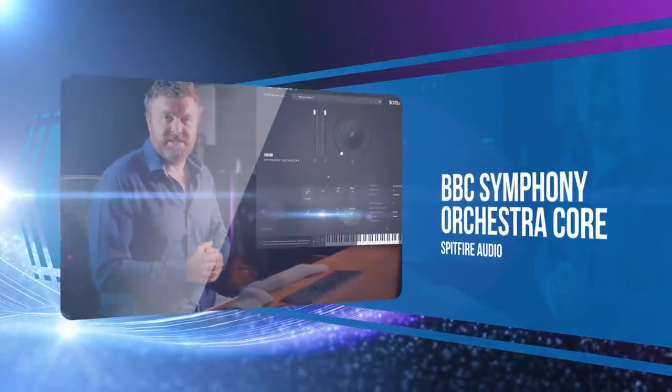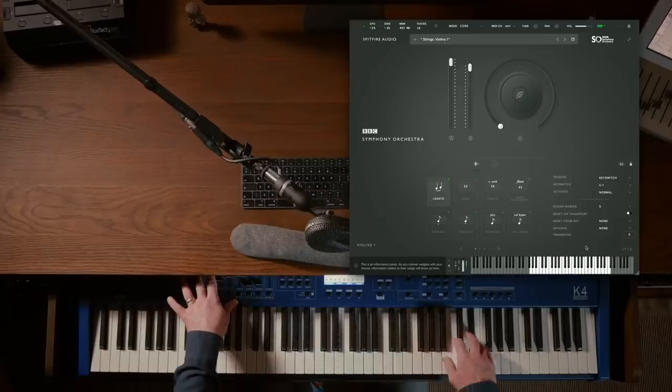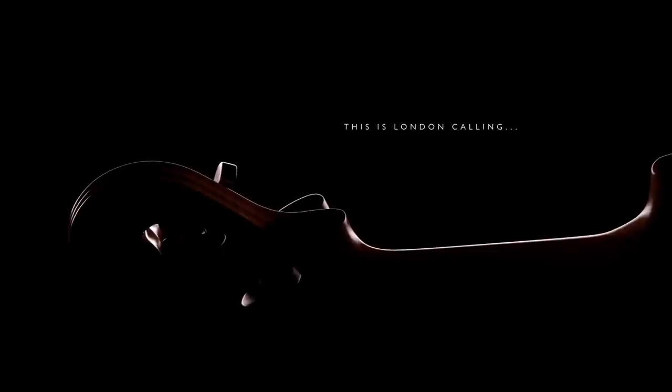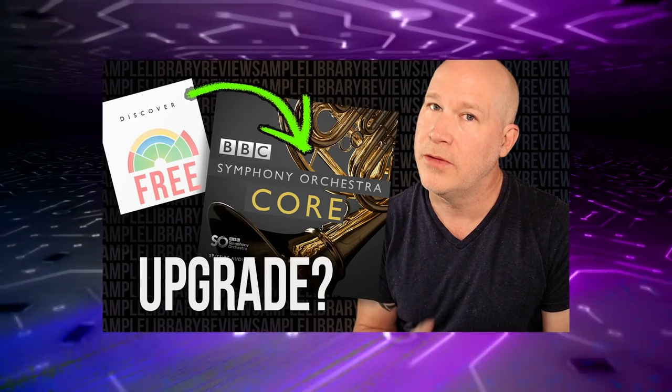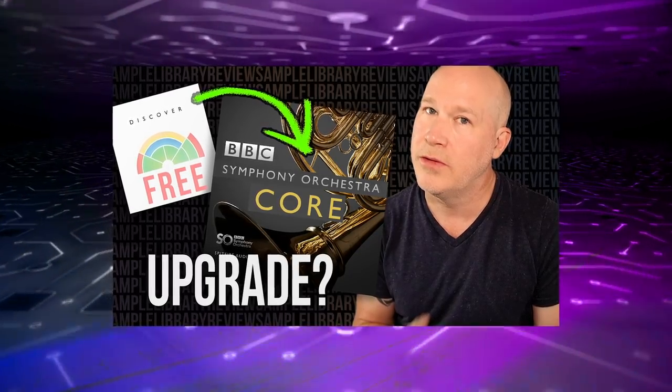This year, Spitfire Audio released a couple versions of its beloved BBC Symphony Orchestra, with the BBC Symphony Core making our best-of ensemble list. Anyone who picked up the free version of BBC Symphony Orchestra Discover was probably wondering if they should upgrade to Core — we covered that in our 'Should I Upgrade to BBC Orchestra Core' video, which I'll include a link to in the description below.